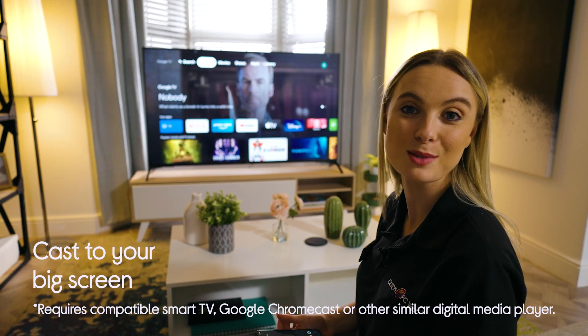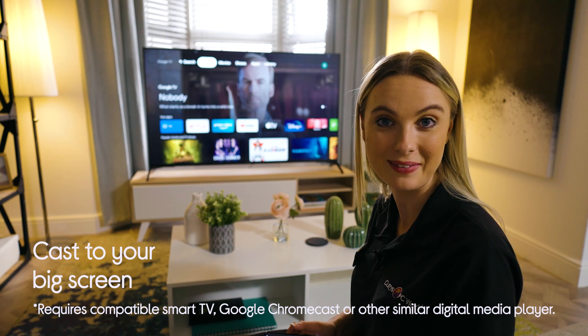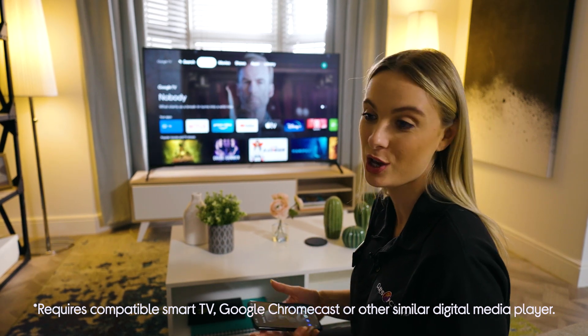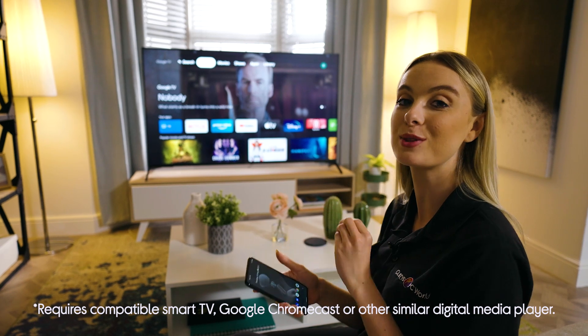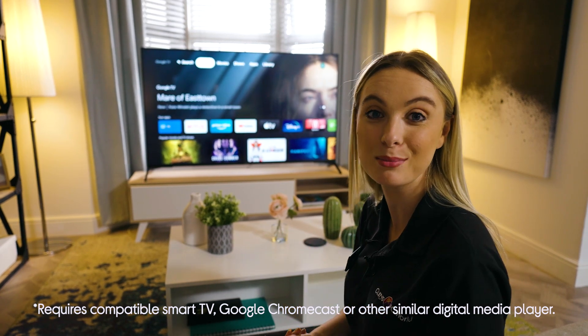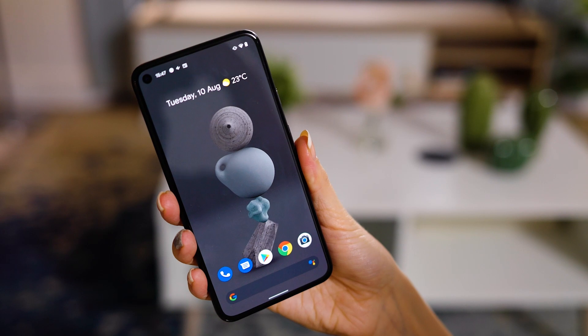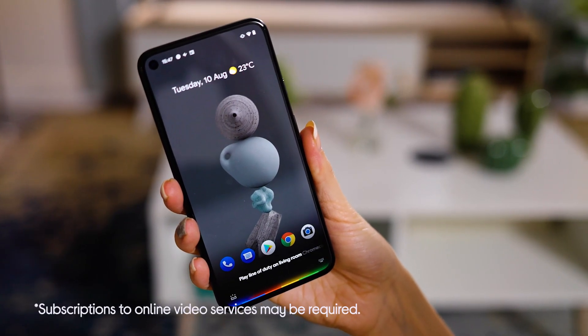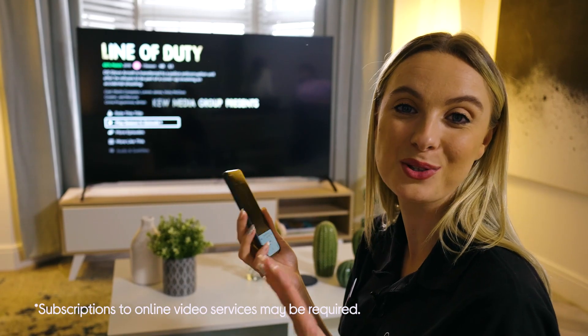With a Google Chromecast or a similar device plugged into your TV, or a smart TV, you can cast music, podcasts, shows and movies straight from your smartphone to the big screen. Or you can simply do it with your voice — hey Google, play Line of Duty on Living Room Chromecast — and it will appear on your screen.